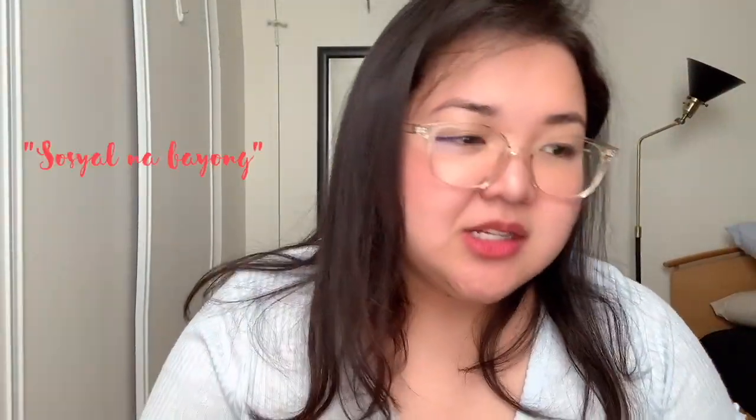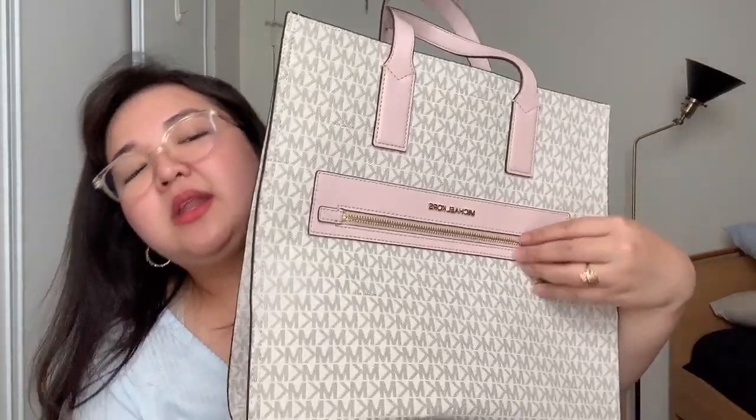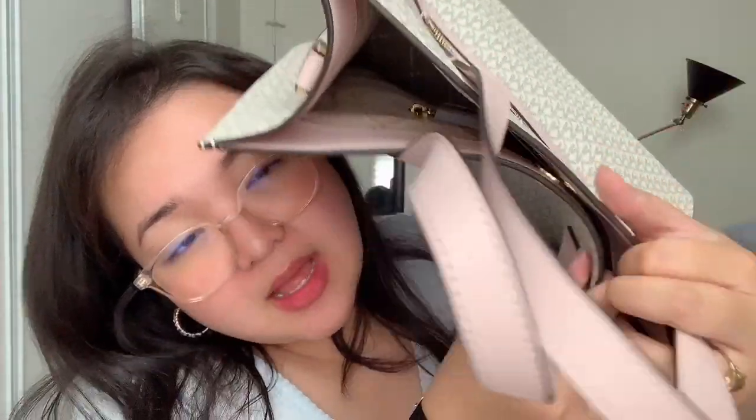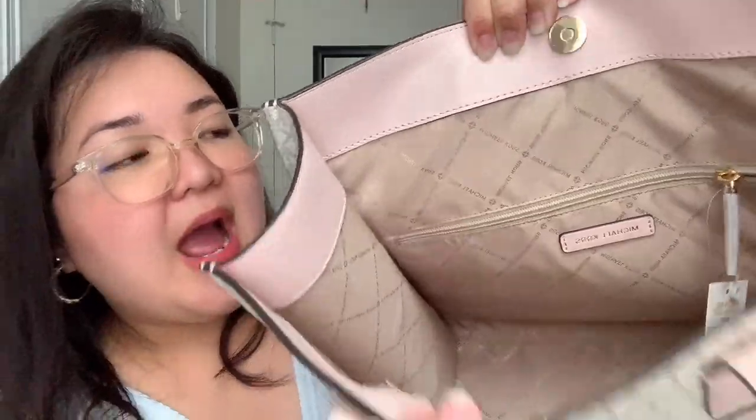The Michael Kors Kenley also comes with a strap to make it a crossbody bag — I think they call this a guitar strap, though I'm not exactly sure. You can remove it. For my Filipino friends, at the live they always refer to this as the 'social na bayong.' It does have a front zipper pocket that is very deep, and inside there's a button clasp — which allows for some leeway if you have a lot of stuff. You have two flat pockets at the front and one zipper pocket at the back.